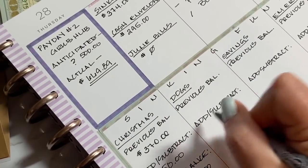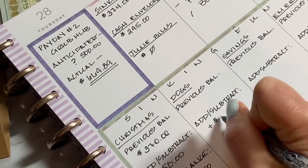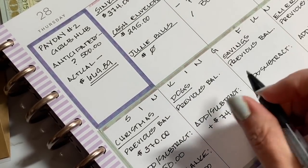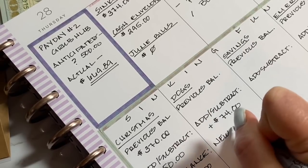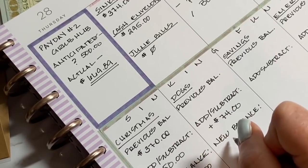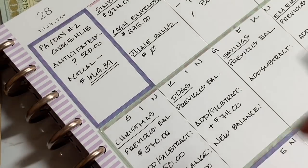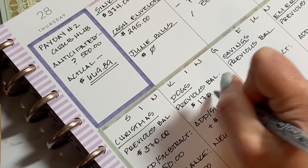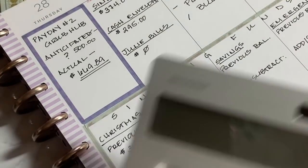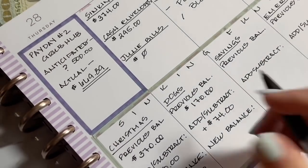Now let's do the dogs — we're going to add $74. You're probably wondering why such an odd amount. It's because my Grubhub paycheck was $669. I wanted to use every dollar of that except the change, which I just left in the bank. They do direct deposit so I went and got out $669. The previous balance for the dogs was $170, so $170 plus $74 is $244 — that's going to be our new balance.